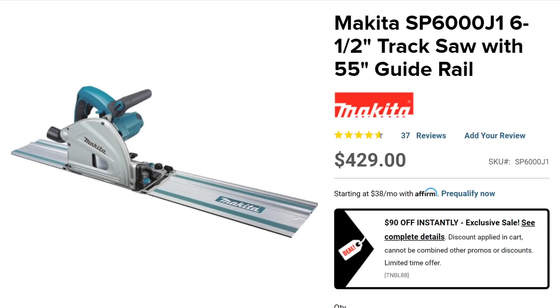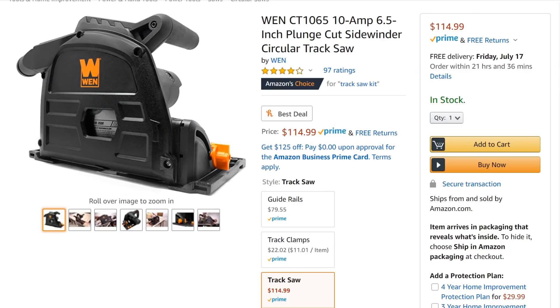The Makita track saw with 55-inch guide rail — Makita makes one of the best middle to upper-middle-range track saws. The key feature is the plunge cut: unlike a circular saw with a track adapter, a true plunge cut track saw lets you start a cut anywhere safely. The Makita is fabulous at $429. If budget is a concern, the only real budget solution for a true track saw experience is the WEN.